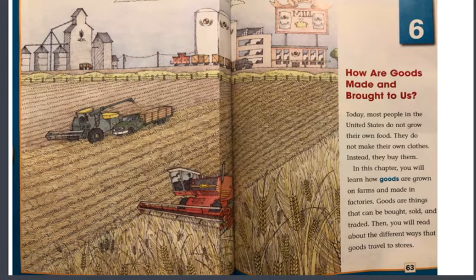In chapter 6, which is titled How Are Goods Made and Brought to Us, we will talk about goods — where they are growing, how they are sold, traded, where we can get them, and how they travel.